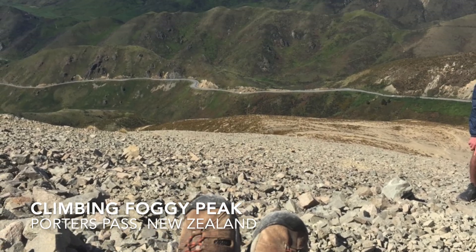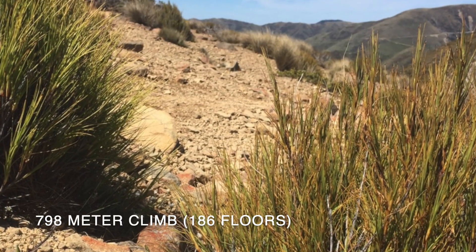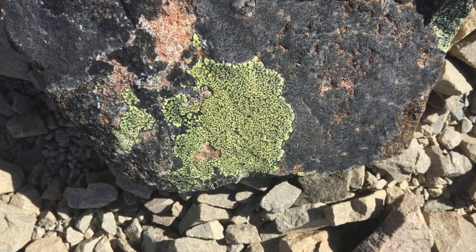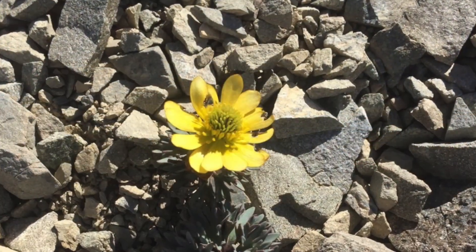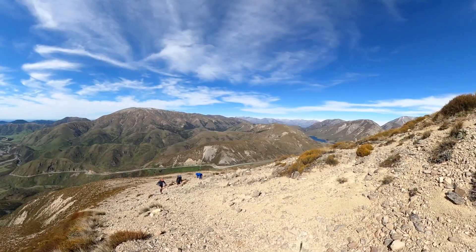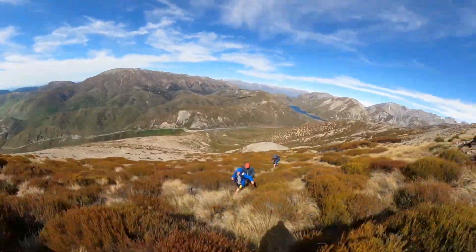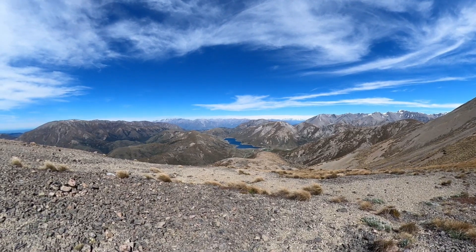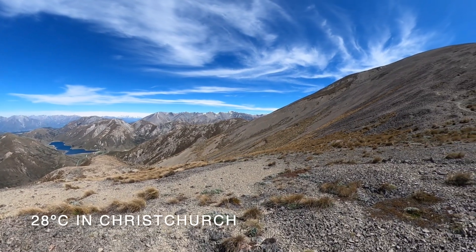Thank you. Out here is the Great Divide through the back there with all the snow on it. It maybe feels about 5 degrees up here — it's like 20 something down on the plain today.